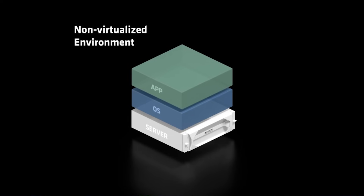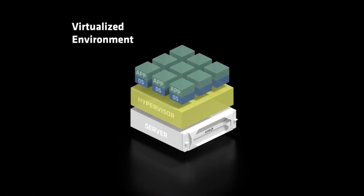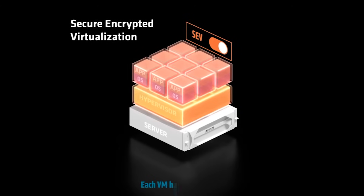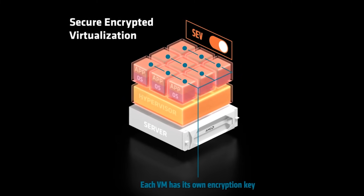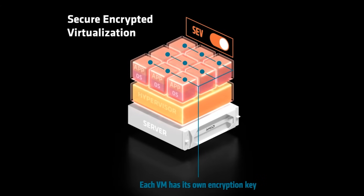For virtualized or containerized environments, AMD EPYC processors have a feature called Secure Encrypted Virtualization, or SEV, which helps to encrypt and protect each VM's memory space from the hypervisor and other VMs.